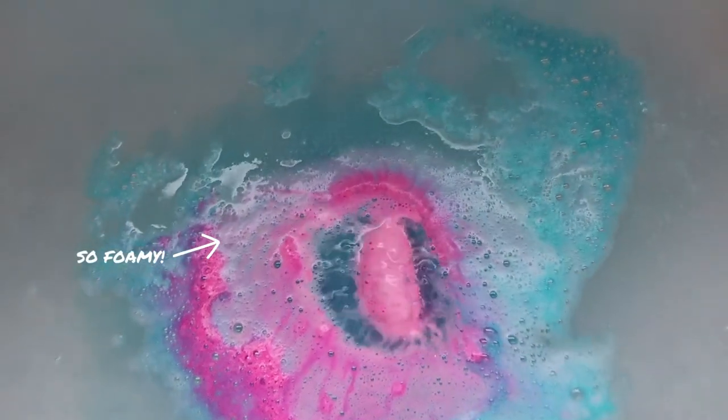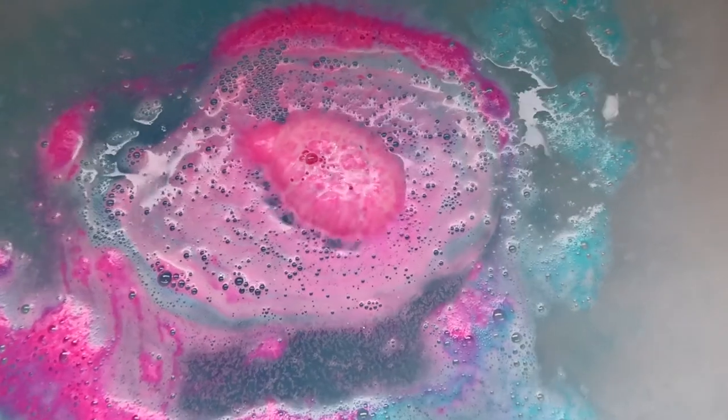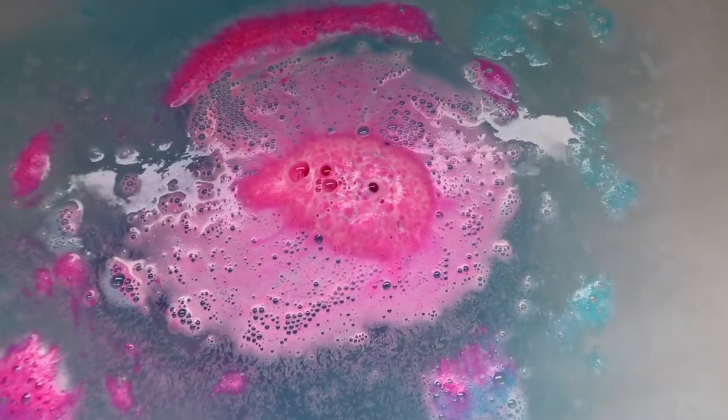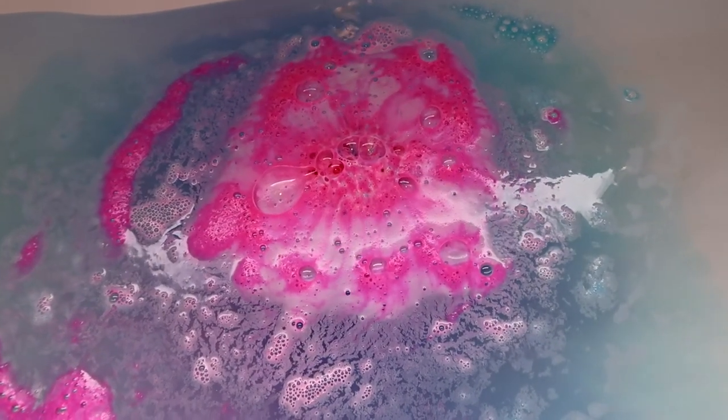I absolutely love how when this bath bomb goes in the bath, you get this beautiful foamy colours of pink and blue, and then that really nice kind of pastel-y colours, and it almost reminds me a little bit of the Rose Butterfly Bath Bomb.